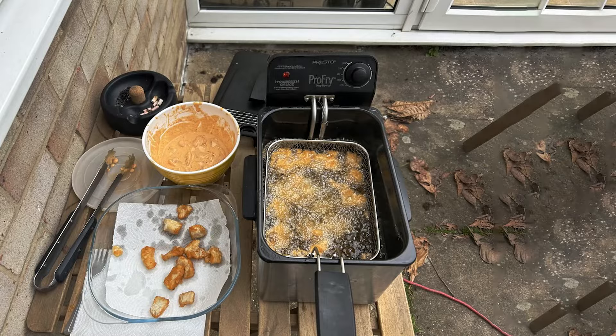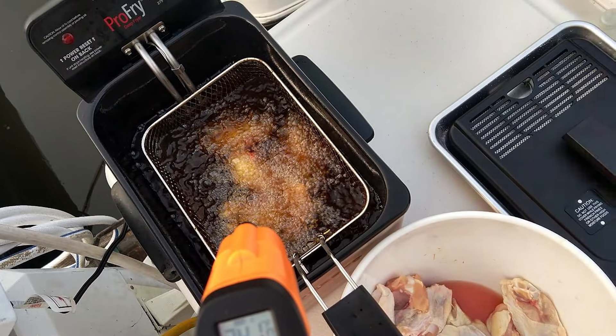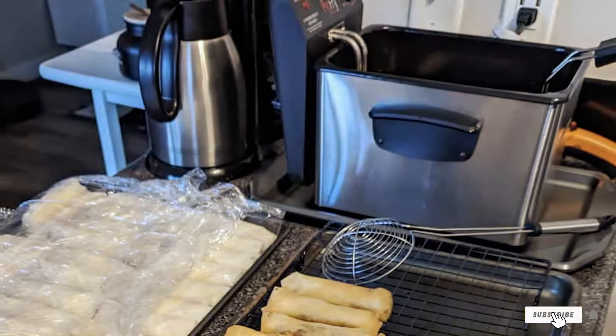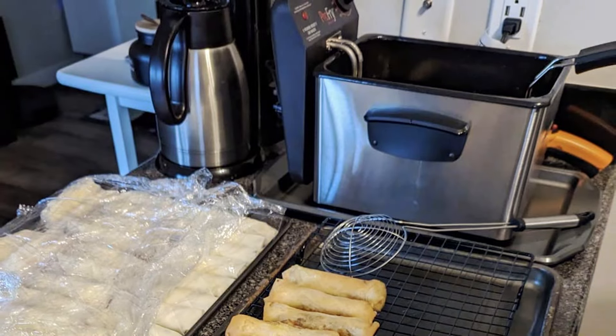The spatter shield cover reduces mess and enhances safety by preventing oil splatters. The removable heating element and enameled pot make cleaning quick and easy. Durability is a key feature, with its robust stainless steel construction that stands up to frequent use. Safety features include a cool-touch handle and a cover to prevent oil splashes.